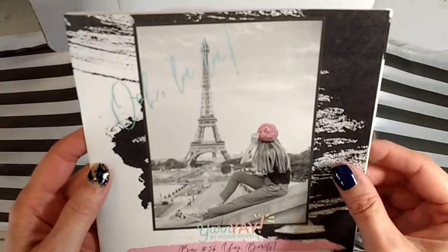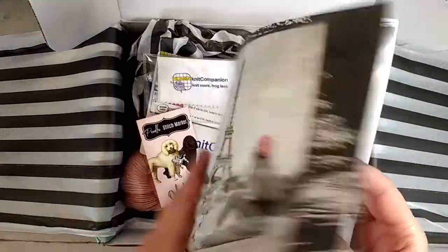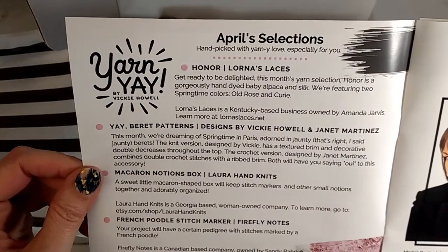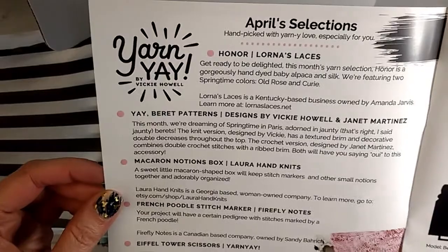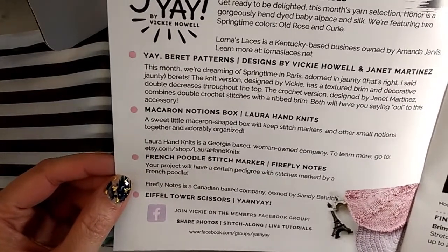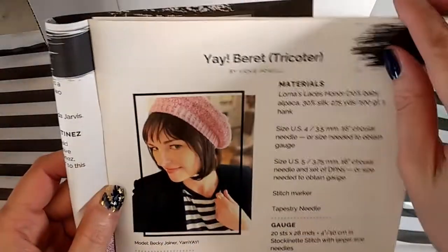There's usually a little booklet — she usually does knitting and crochet patterns every month. This is box number 36, called 'Yay Berets.' One of the patterns is by Vicky and the other is by Janet Martinez. The Macaroon notions box is by Laura Handknits, and the French poodle stitch marker was by Firefly Notes. Here is the knit version of the beret — apparently it's just two berets this month for the patterns.